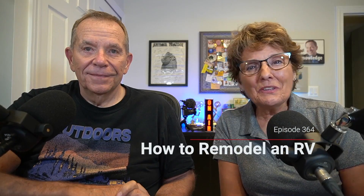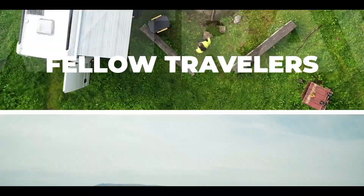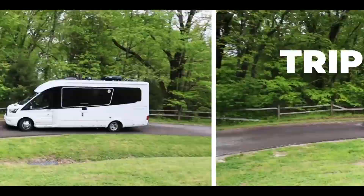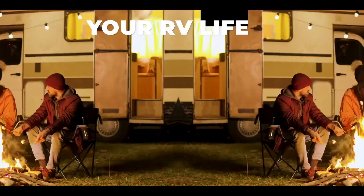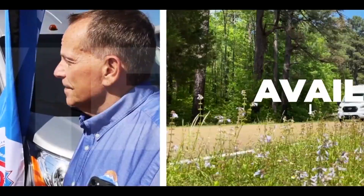Welcome to the RV Podcast 364. Have you ever wanted to remodel an older RV instead of buying a new one? We're going to tell you how to do that and live to tell about it. Welcome fellow travelers. It's time for another episode of the RV Podcast — answering your questions, sharing tips, suggesting great trips and off the beaten path adventures, and always staying on top of the RV lifestyle news with great interviews and inside industry information. Here's your hosts, award-winning journalists Mike and Jennifer Wendland.